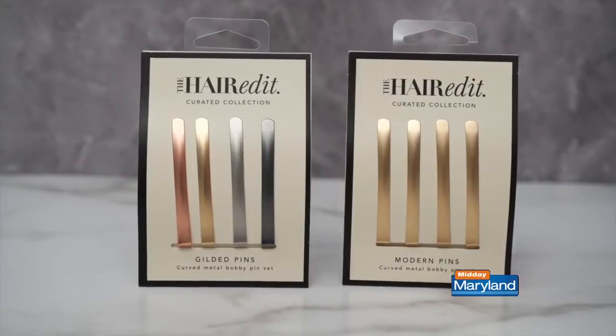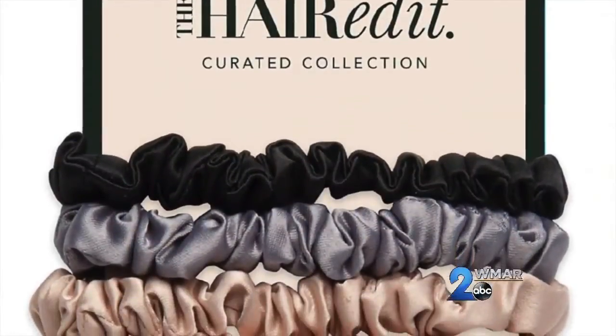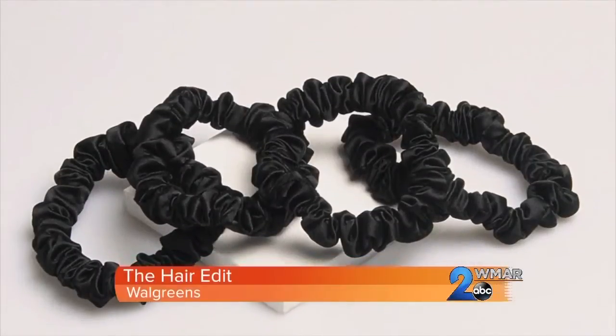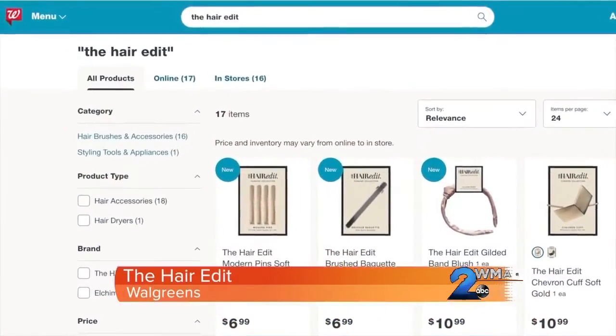The modern pins are so fun — they come in a soft gold, gunmetal, or a variety pack. The satin scrunchies will add a chic touch, so they won't crease your hair and they look super cute on your wrist too. The Hair Edit has something for everybody's style and is available in stores and online at Walgreens.